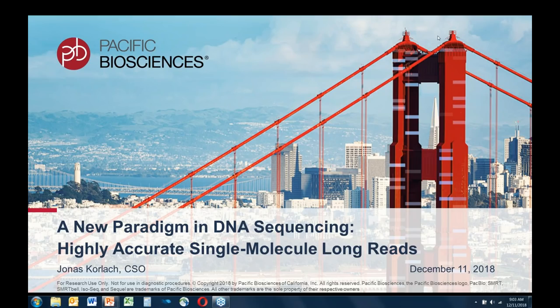So with that, let's get started. Welcome, Jonas. Thank you very much, Donal, and a warm welcome from me as well. Hello everyone, and thank you for taking the time to join this webinar today. It's my pleasure to tell you about the latest advances in single-molecule real-time sequencing and, in particular, a new paradigm of long and accurate reads. I'll turn off my webcam now so that you can focus on the slides.